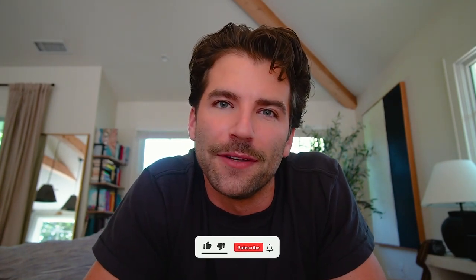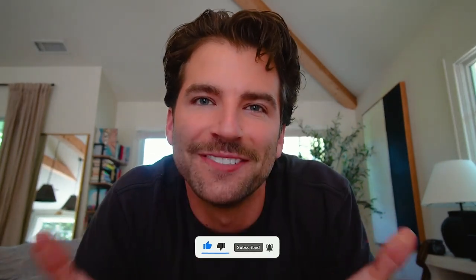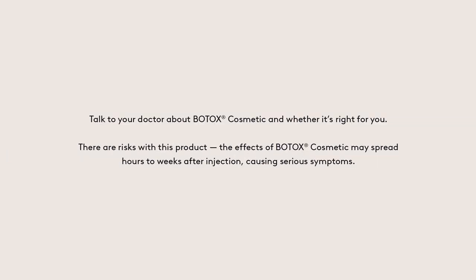Make sure you stay tuned for the important safety information coming right after this. I'll see you guys in the next video. Bye! Talk to your doctor about Botox Cosmetic and whether it's right for you. The effects of Botox Cosmetic may spread hours to weeks after injection causing serious symptoms.